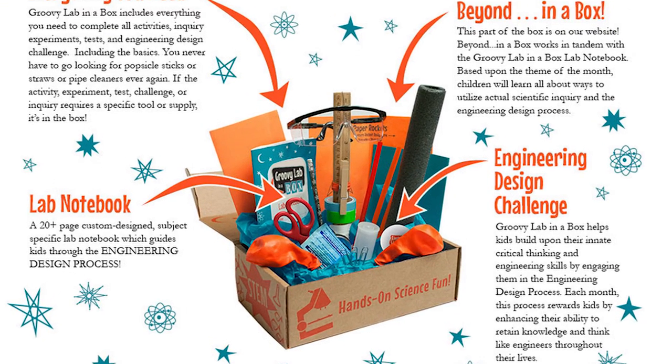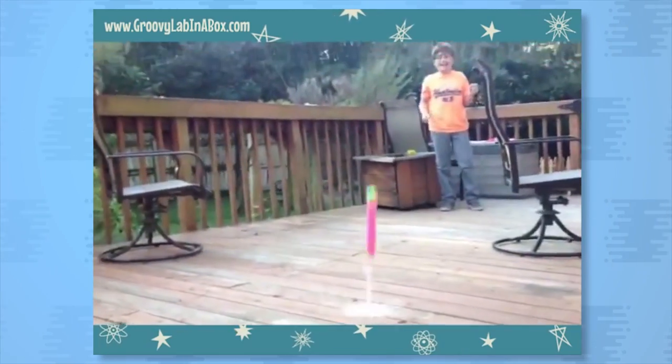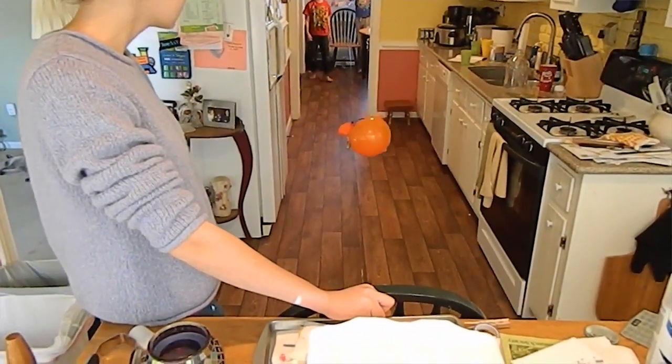If you want a scientific surprise, simply subscribe to Groovy Lab in a Box — a monthly collection of hands-on science fun to promote STEM learning and tap into your inner engineer.